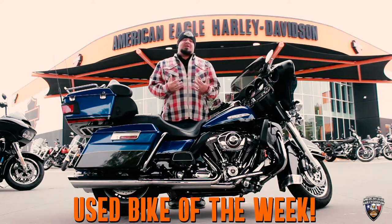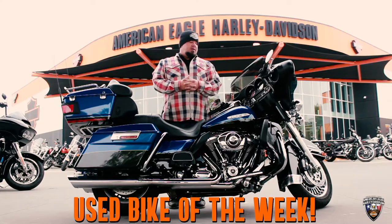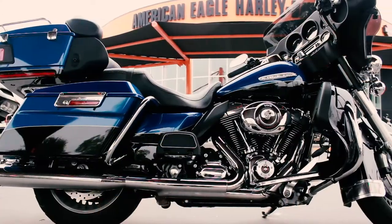Good afternoon, guys. My name is Juice with American Eagle Harley-Davidson, coming to you today with our beautiful bike of the week. This is a 2010 Limited with only 20,000 miles on it.